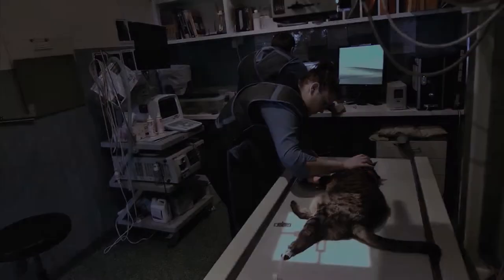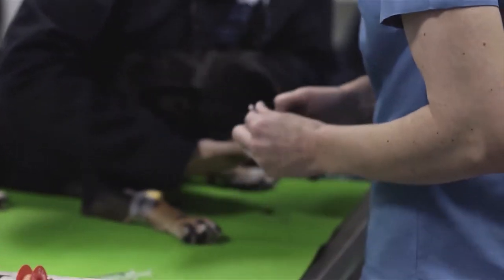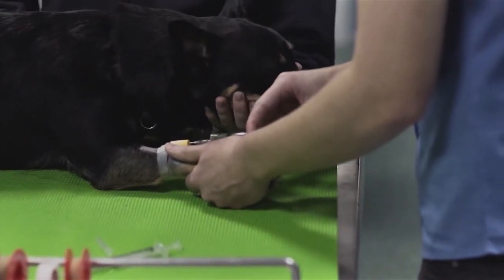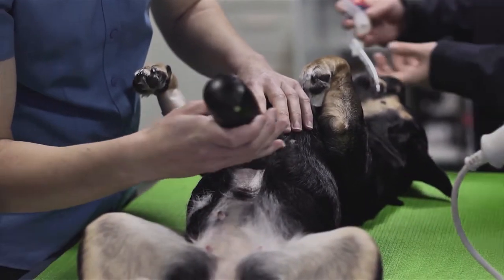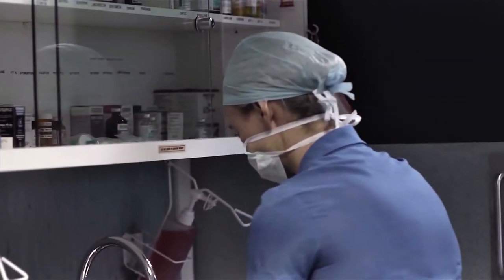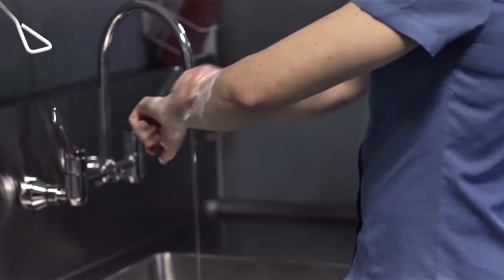Once your pet is anaesthetised, an endotracheal tube will be placed and gaseous anaesthesia administered. All patients are placed on intravenous fluids and closely monitored by a nurse using modern equipment throughout the procedure. Once the procedure is complete, patients recover in our intensive care ward and are closely monitored for any irregularities. Once your pet has fully recovered we will update you on how the procedure went, any findings, and when your pet can be discharged. Surgery cases are discharged with pain relief medication and will return in 10 to 14 days for suture removal at no extra charge.